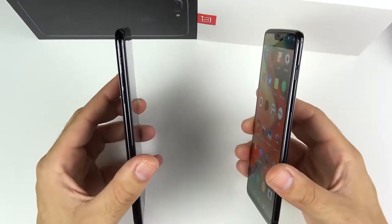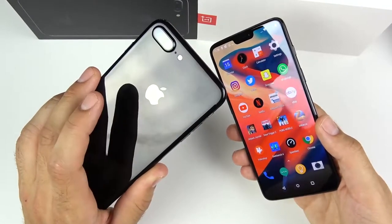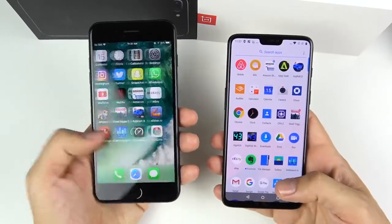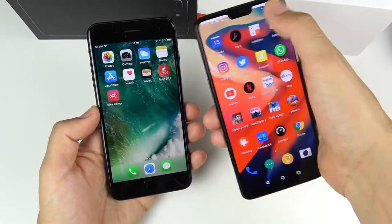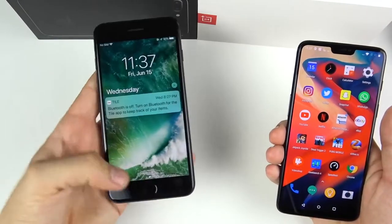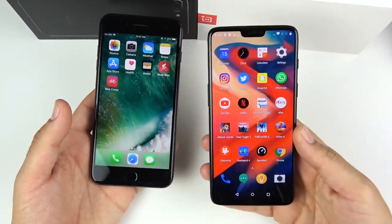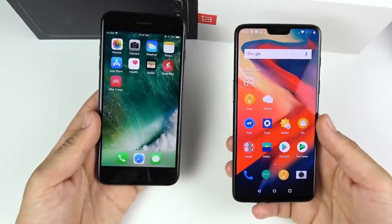On build quality, the 7 Plus jet black is polished anodized aluminum that feels like glass but isn't — slippery and hard to keep clean. The OnePlus 6 mirror black is actual glass with aluminum sides. Both feel equally premium. The OnePlus 6 feels a little more comfortable to handle, while the 7 Plus is wider and harder to reach across, though it does have a reachability mode. The OnePlus lacks a one-handed mode — something OnePlus should add in a future OxygenOS update.